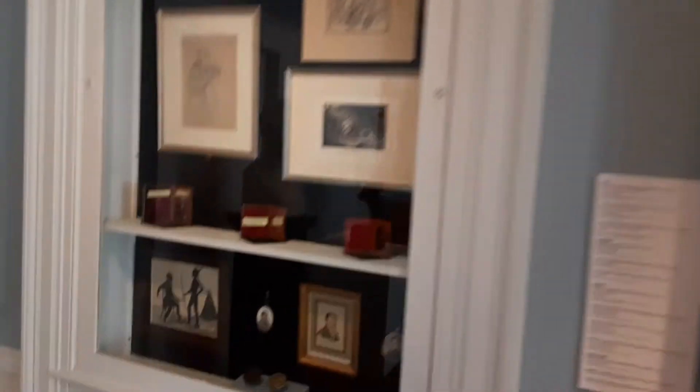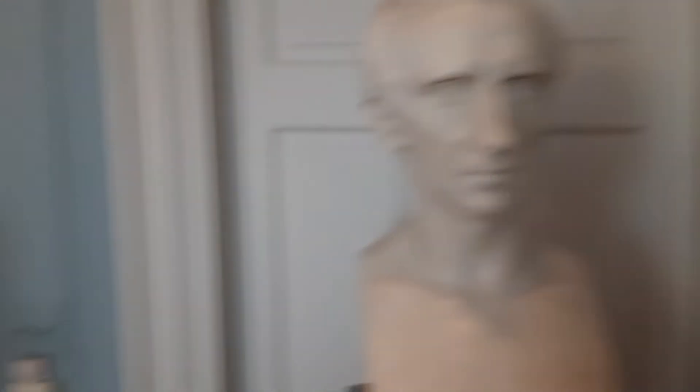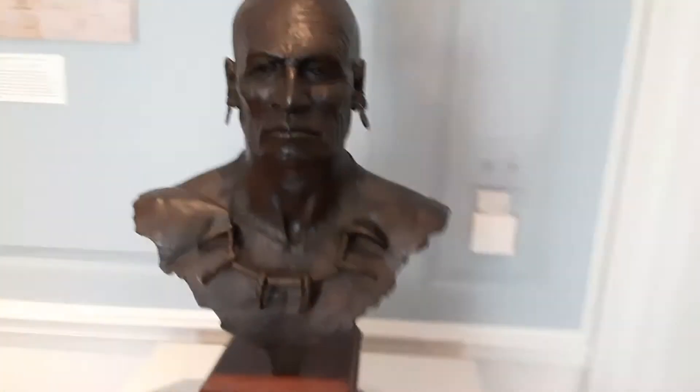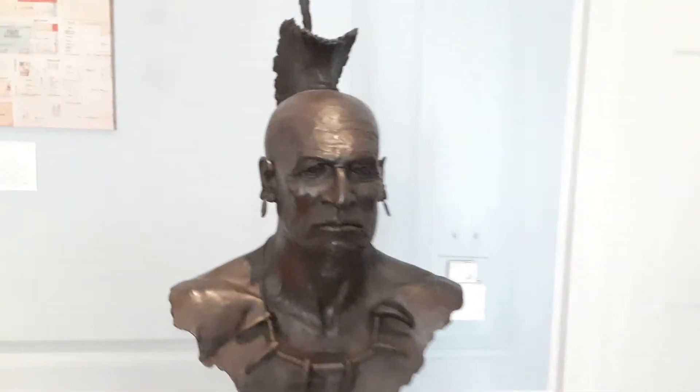Here's the Last of the Mohicans painting. And then your James Fenimore Cooper bust made of marble. I love this one — the Mohican Chingachgook, one of the characters in Fenimore Cooper's Leather Stocking Tales.